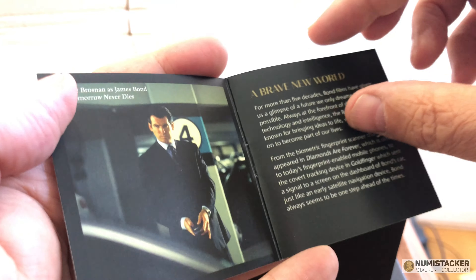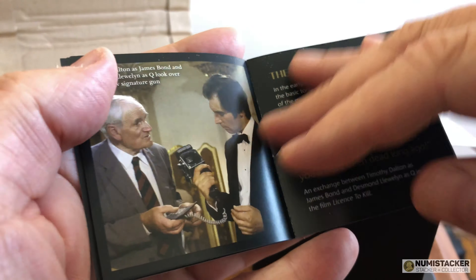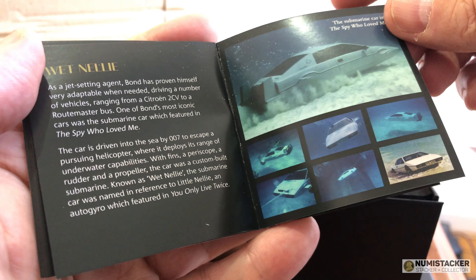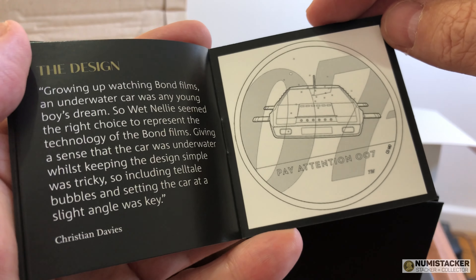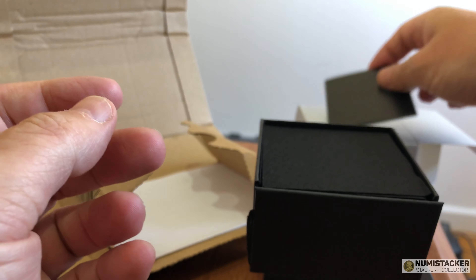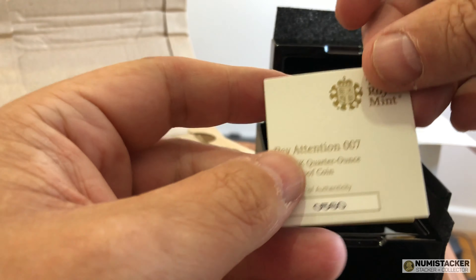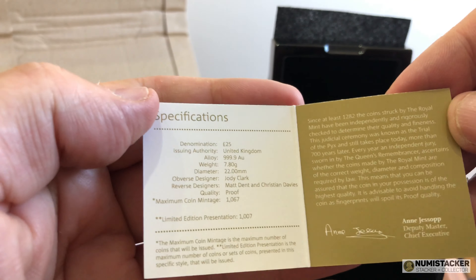There's a nice little brochure that comes with it, done in a pretty nice way, focusing on Bond generally and then the scenes with Wet Nelly that turns into a boat underwater. If you want one of these coins, there are still a few quarter ounce coins for sale on the Royal Mint website at £590 — a fairly high premium for a quarter ounce of gold, but a really nice coin that is bound to sell out soon.